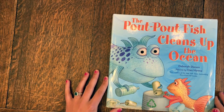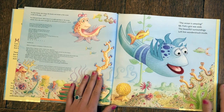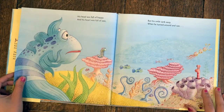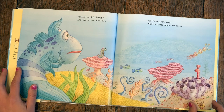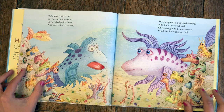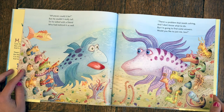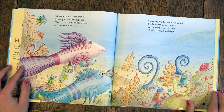The Pout Pout Fish Cleans Up the Ocean. The ocean is amazing, Mr. Fish. Mr. Fish's grin was wide. The beautiful surroundings left him wonderstruck inside. His head was full of happy and his heart was full of awe, but his smile sank away when he turned around and saw a big, big mess. Whatever could it be? He couldn't really tell, so he talked with a friend who had noticed it as well. 'There's a problem that needs solving, and I don't know what to do, but I'm going to find some answers. Would you like to join me, too?' Absolutely, said Miss Shimmer, as she grabbed a few supplies. They'd travel to the mystery mess and see with their own eyes.